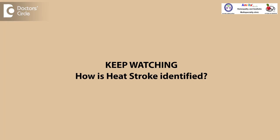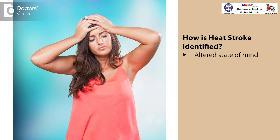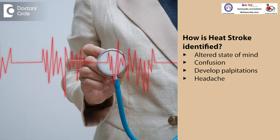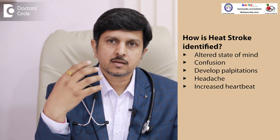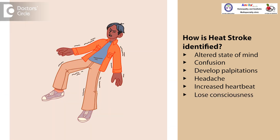Heat stroke is identified when you use a thermometer and with the rectal temperature going above 104°F — then we usually call it a heat stroke. In the condition of a heat stroke, the person has an altered state of mind. He is having confusion. He may develop palpitations. He may have headaches, heartbeat going up, and with all this, over a period of time if this continues, he may lose consciousness and may develop seizures.